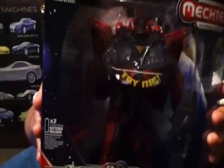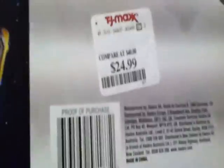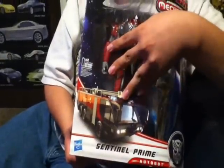But the best part we got today was a really awesome Sentinel Prime for $24.99. This was the best deal we found all day. We found a lot of cool stuff today, but this just takes the cake.